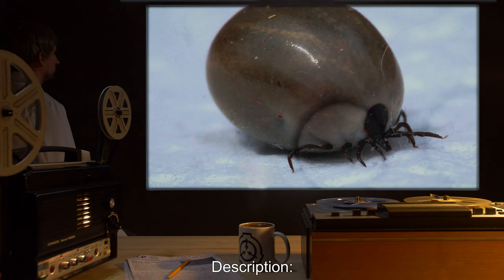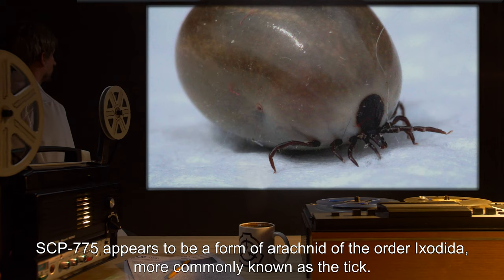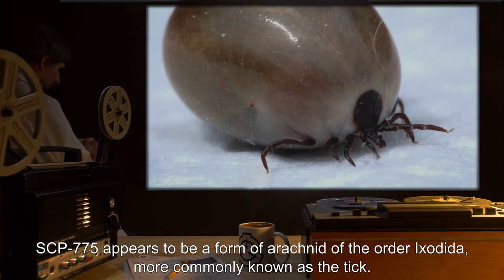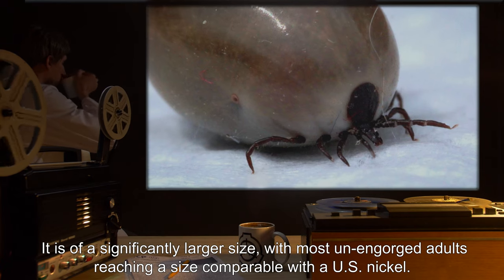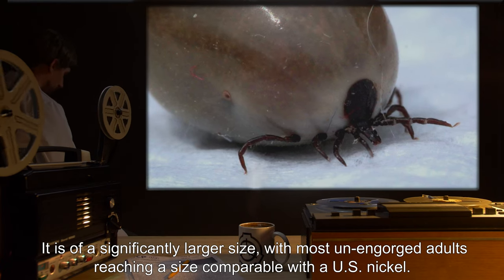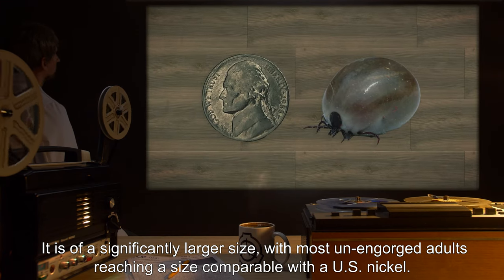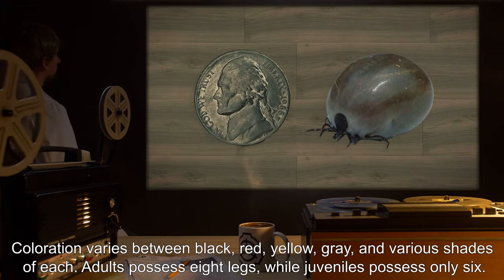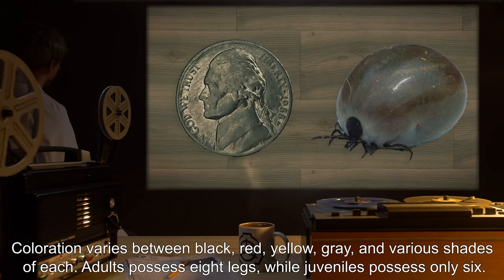Description: SCP-775 appears to be a form of arachnid of the order Ixodida, more commonly known as the Tick. It is of a significantly larger size, with most unengorged adults reaching a size comparable with a U.S. Nickel. Coloration varies between black, red, yellow, gray, and various shades of each.